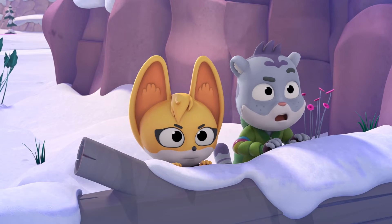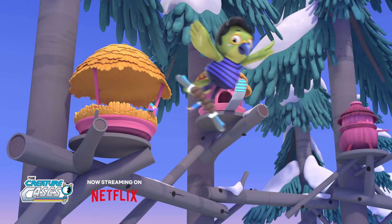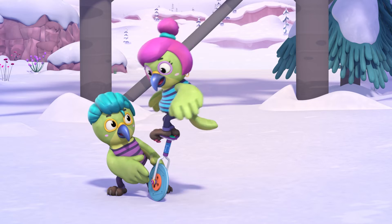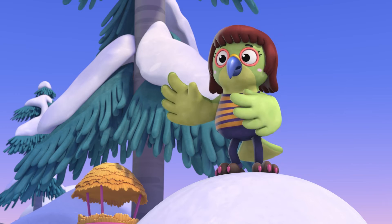Looks like we found the Kias, and the rest of our missing parts. For our first trick, we'll make these parts disappear up into a tree!